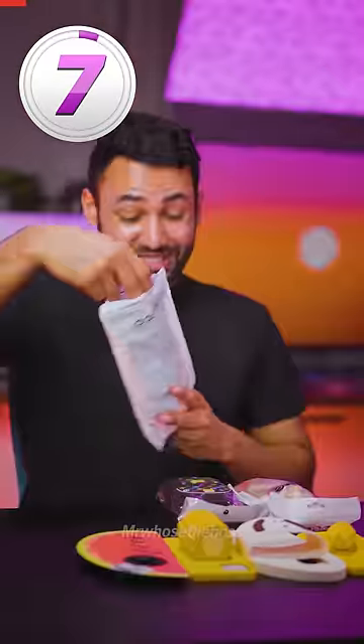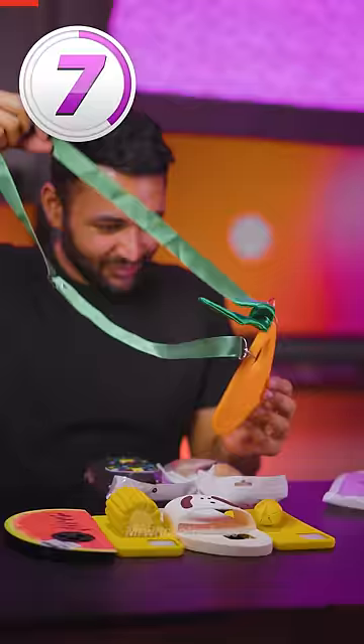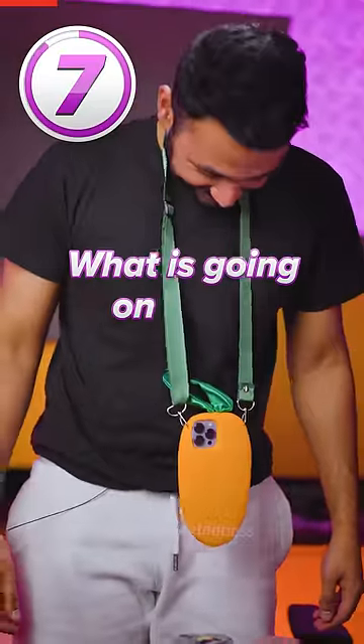Seven smartphone cases that are downright disturbing. Number seven is the carrot. What in God's name? What is going on here?